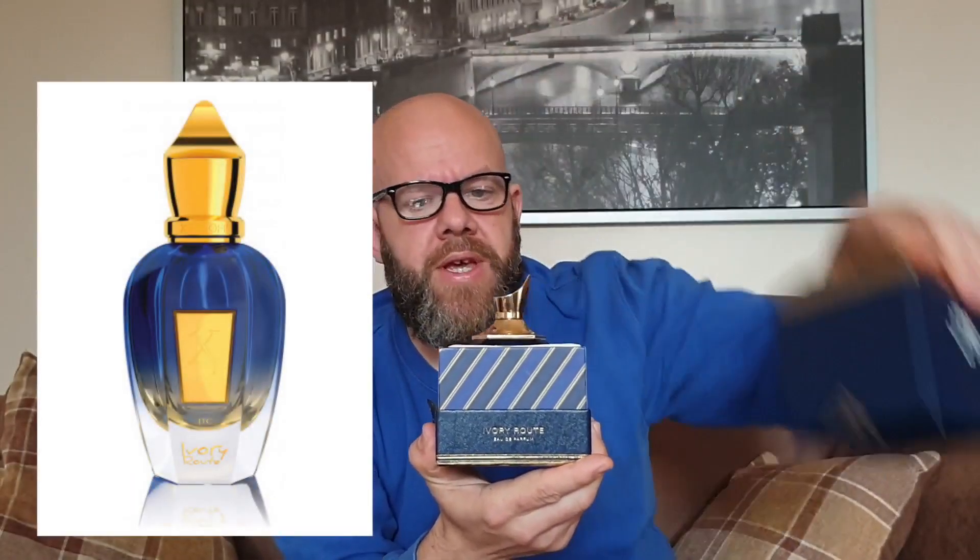And that is why we're here today — we're going to talk about Gérôme's Join the Club: Ivory Roots. Here it is in all its glory. Let's just take a minute to look at the presentation.